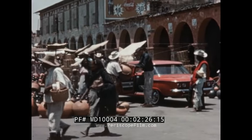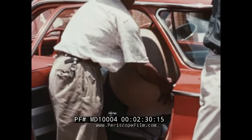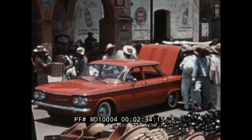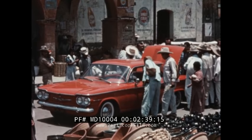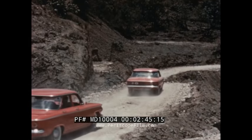Fiesta day. Time out to purchase a local product, and time too for the villagers to look and wonder at the first Corvairs they've ever seen. But the Guatemalan border lies ahead, and the cars push on.